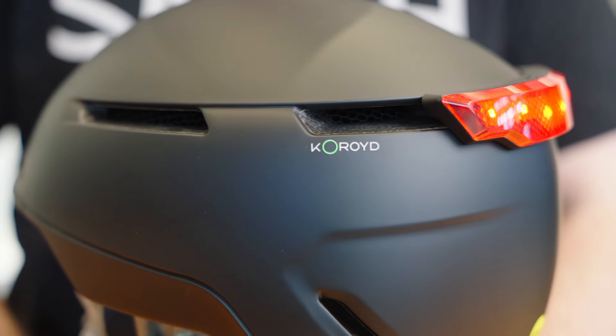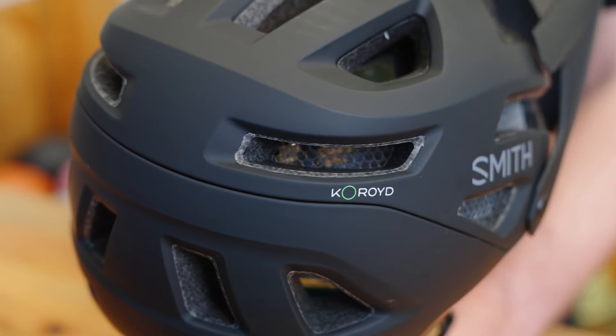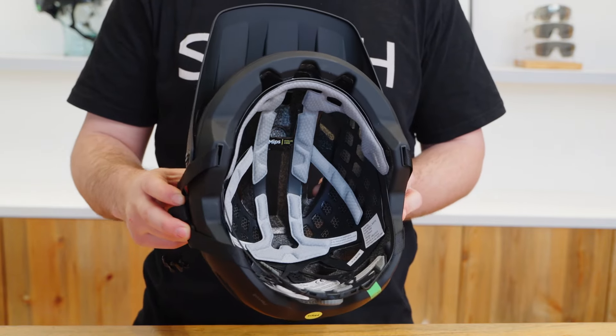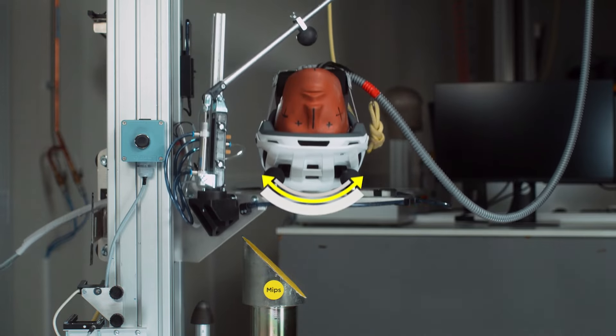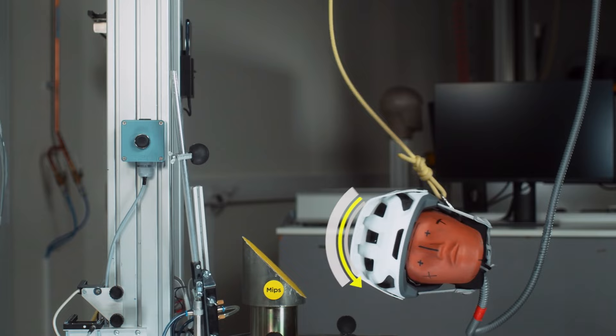Both the e-certified dispatch and payroll helmets feature zonal Koroyd coverage for lightweight ventilated energy absorbing impact protection, as well as a MIPS safety system, which is designed to provide added safety in many accidents. For certain impacts, the MIPS system can reduce harmful forces that might otherwise be transferred to the user's head.